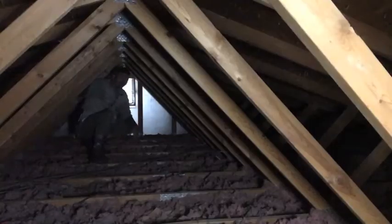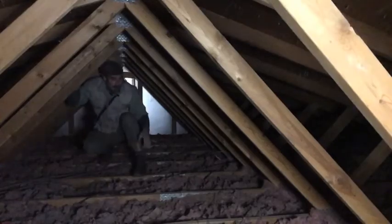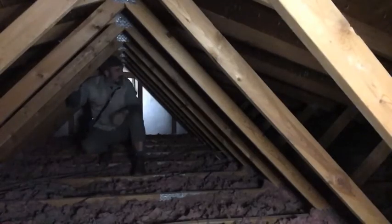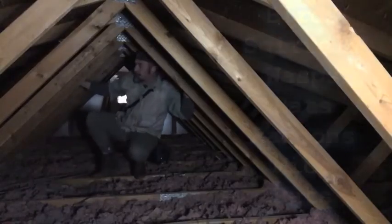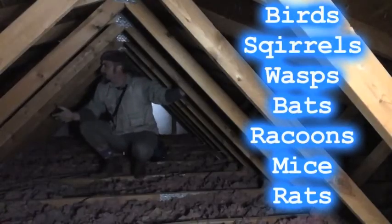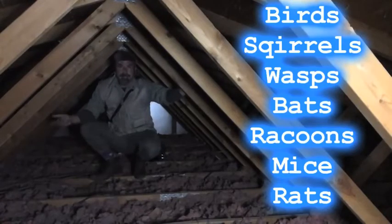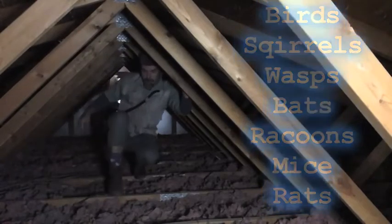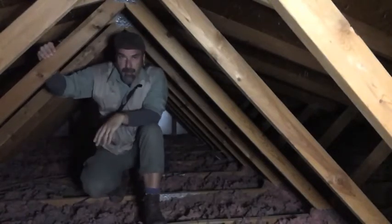Finally, a word of warning: be very careful in your attic. Most don't have floors, so it's very easy to put your foot through the ceiling or fall. Try and stick to the roof trusses. Also, keep an eye out for any wildlife that may have moved in — birds, squirrels, wasps, bats, even raccoons have been known to gain access to the attic through small holes. If you suspect an animal's moved in, it's time to call in a pest control contractor.